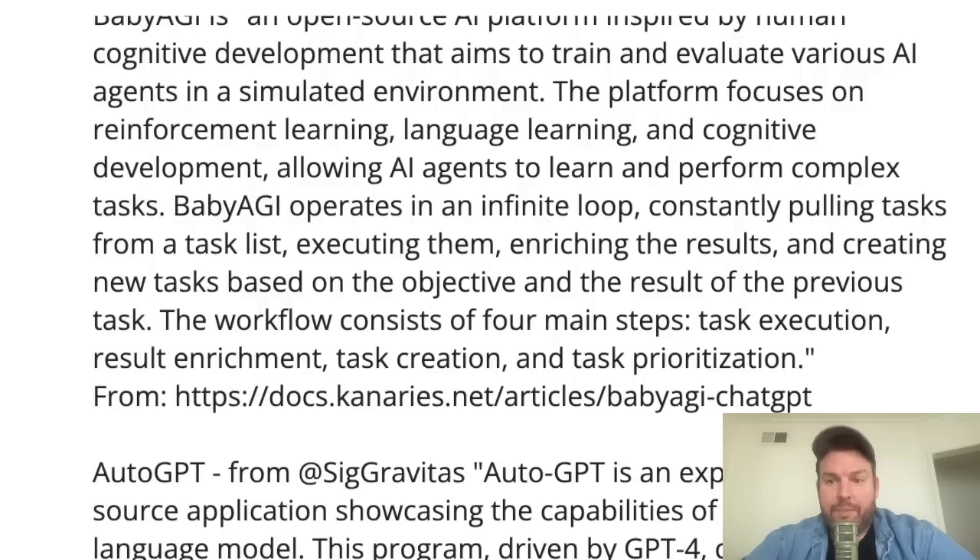The workflow consists of four main steps: task execution, result enrichment, task creation, and task prioritization. What you're seeing here is that we're talking about actual AI agents who figure out how to solve the problems that you assign to them. This is different from the human-operated ChatGPT — ask it a question, get an answer — where you might weave together different answers to produce something. This is really doing that weaving together all by itself.